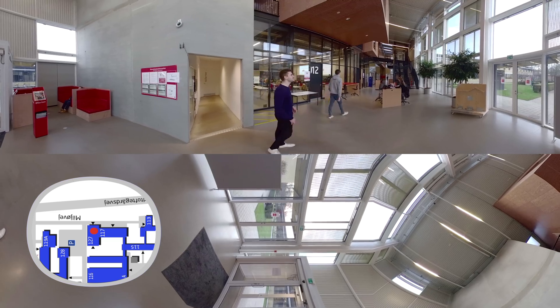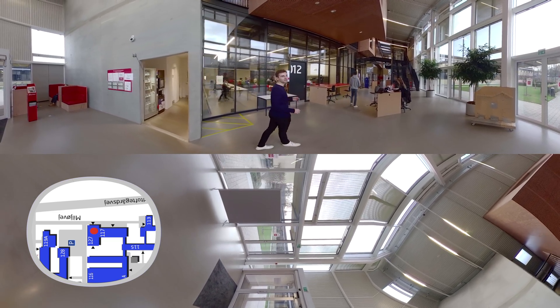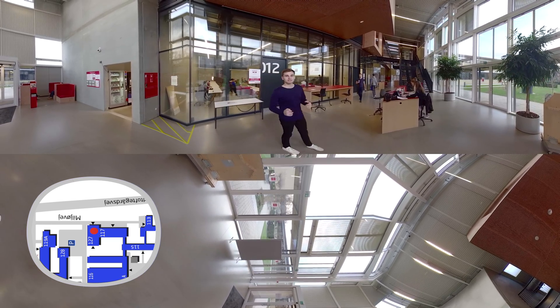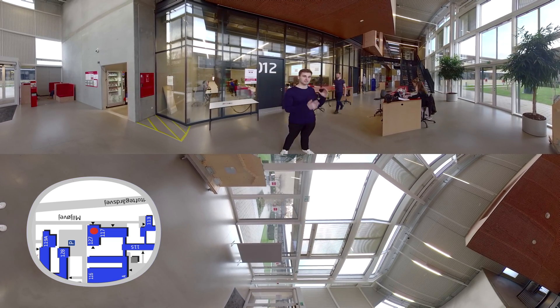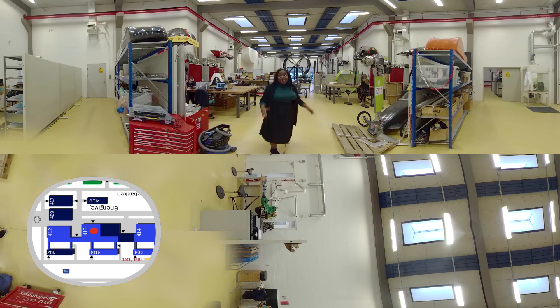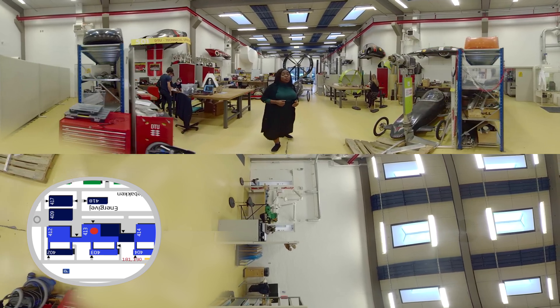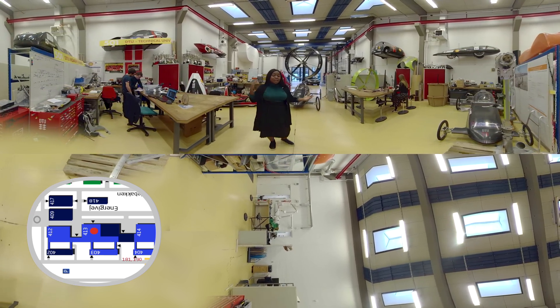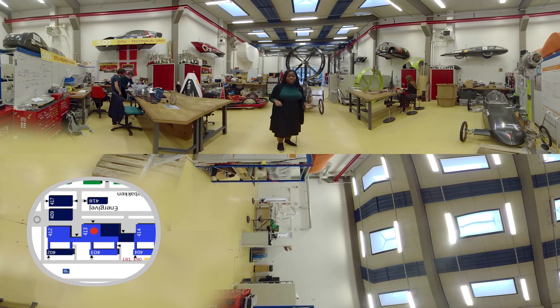You can tell DTU invests a lot into their buildings to create the perfect environment for research and education. DTU also offers a variety of interdisciplinary studies where you get to take your projects all the way from a 3D sketch to a real life model. And here we have students building all sorts of things — a good example of the balance between the theoretical and practical courses offered here at DTU.